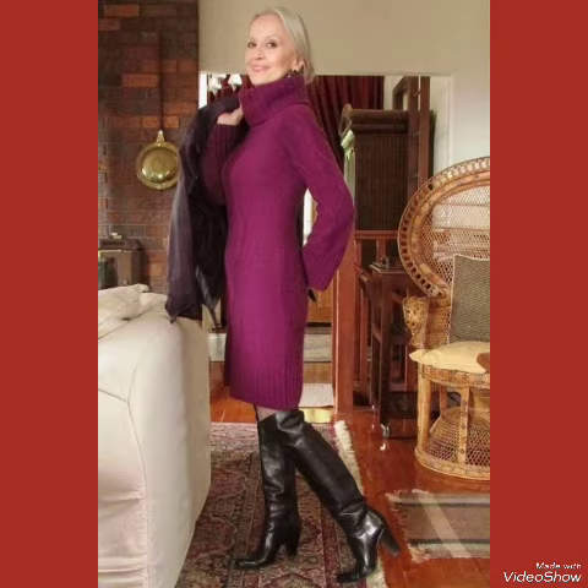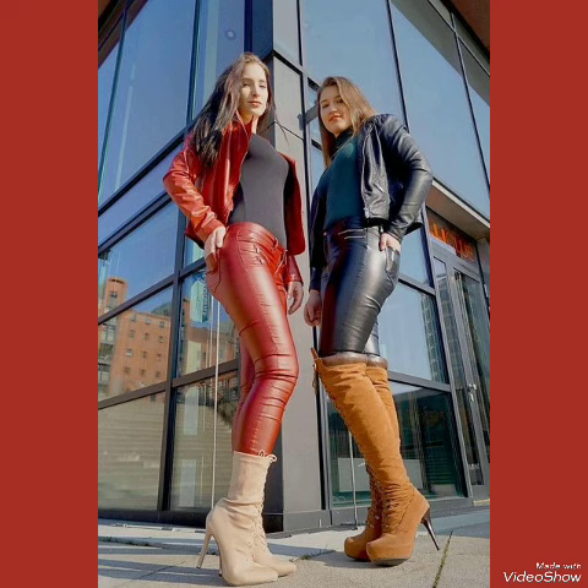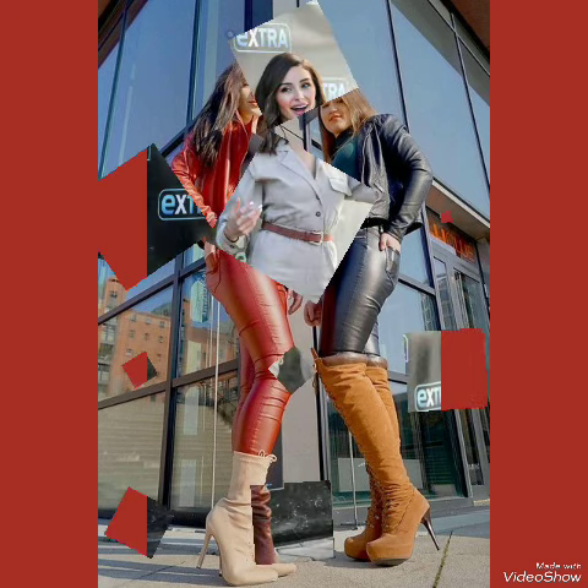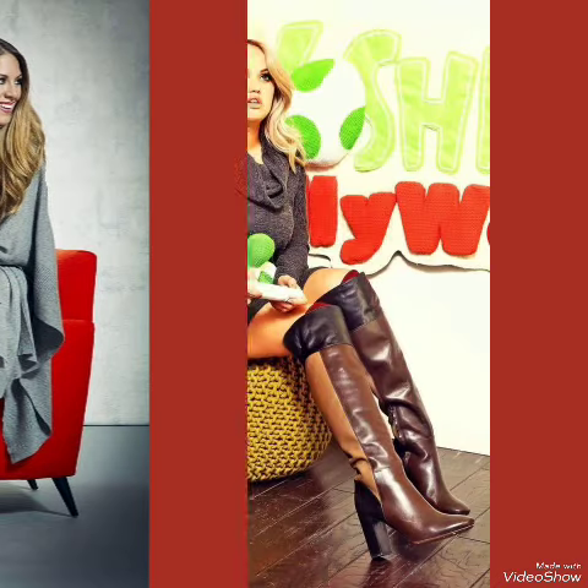I would like to highlight the thigh high heel boots — a sleek and slender high heel, perfect for elongating your legs and creating an illusion of height. Whether you're dressing up for a night out or adding a touch of elegance to your everyday attire, our high heel boots are sure to make a statement. Step out in style and comfort with our thigh high heel boots.